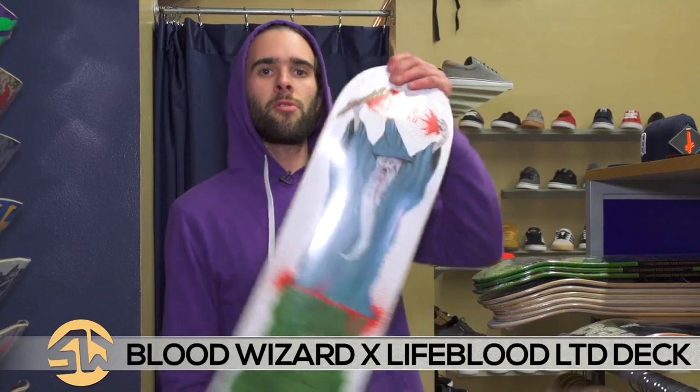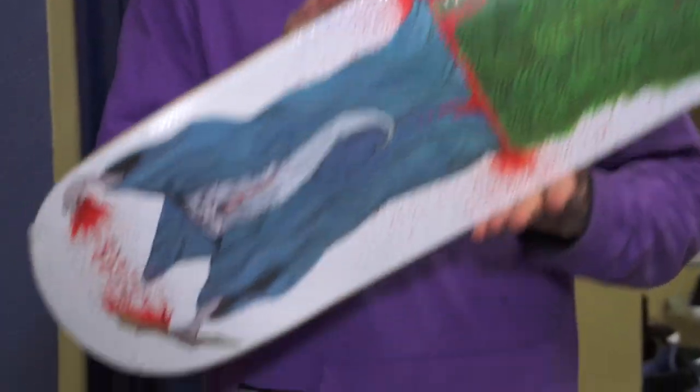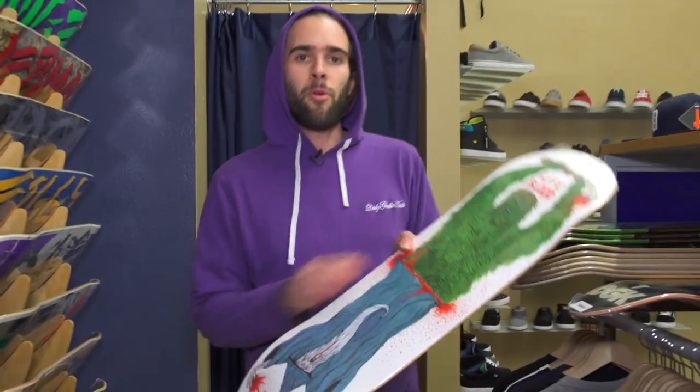We got this Blood Wizard Lifeblood collab deck. We love both these companies, so if you do too, pick up this board and support them both at one time.